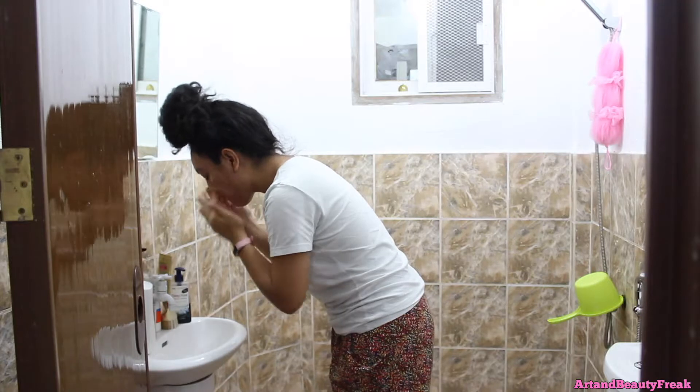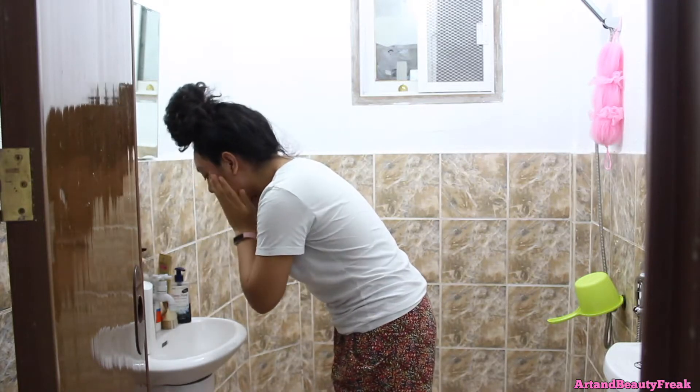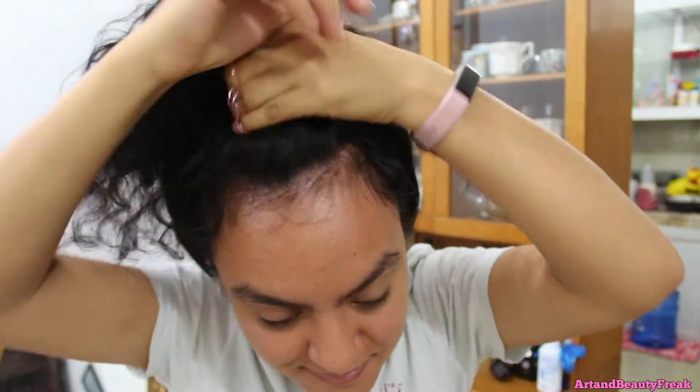Then I wash my face and brush my teeth. For my face I'm using a charcoal face wash that I actually bought in Oregon in the US. I usually just put my hair up in a bun while I do all of this, so it makes it easier since it's so hot.